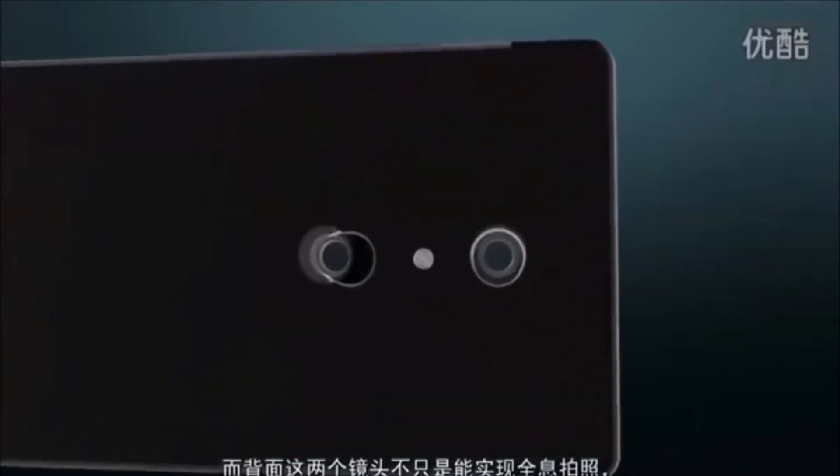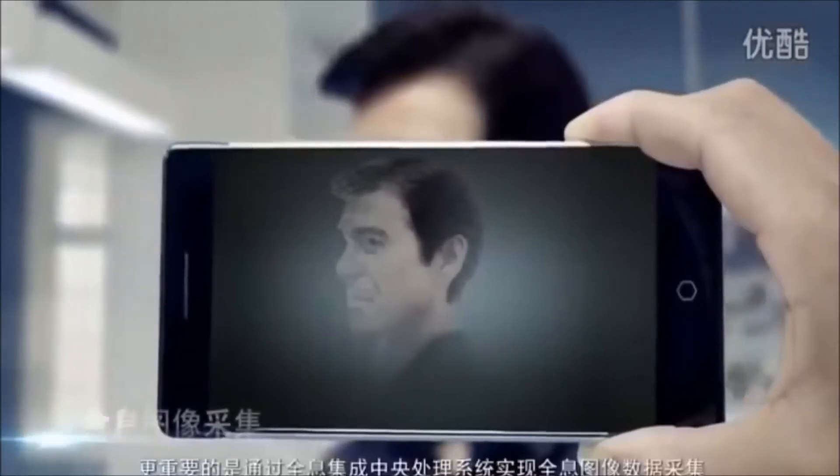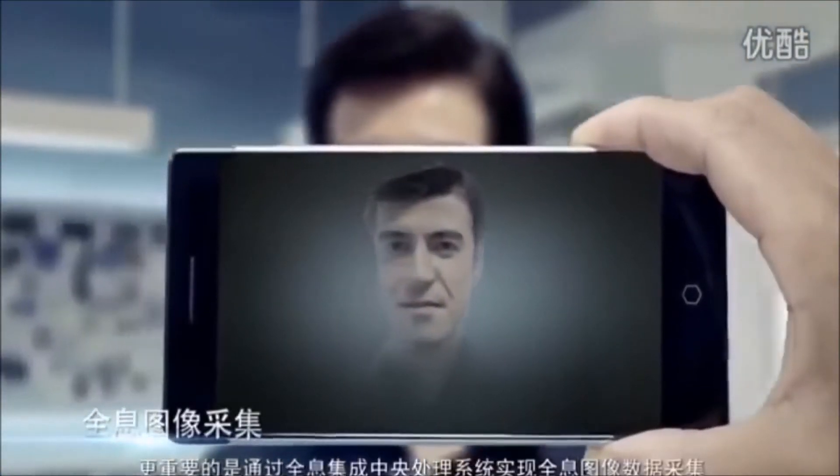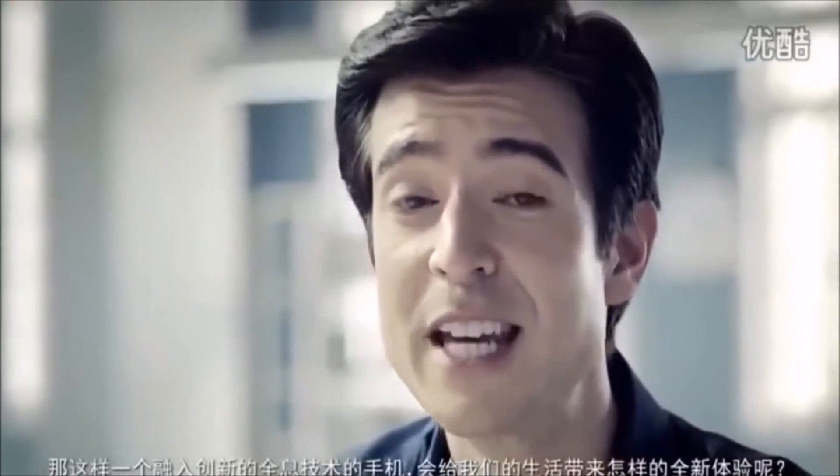You'll find four cameras on our holographic phone — a perfect air interface. The dual lens camera on the back is not just for taking holographic images, but more importantly it's designed to collect and process holographic data. So what new user experiences will such an innovative holographic smartphone bring us?